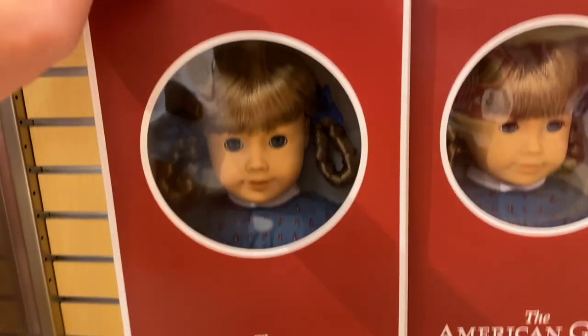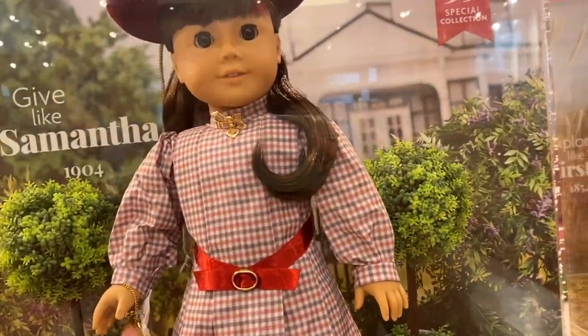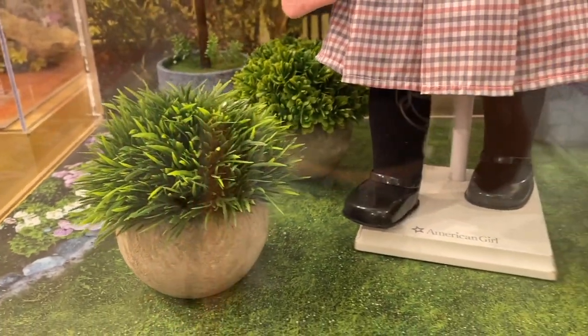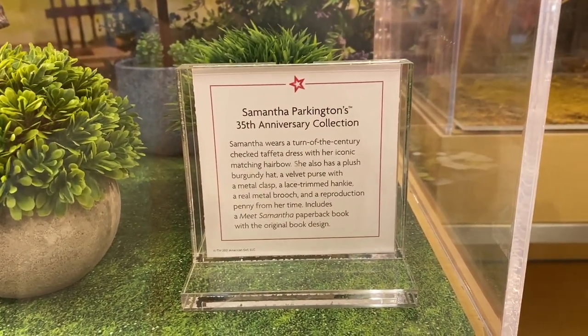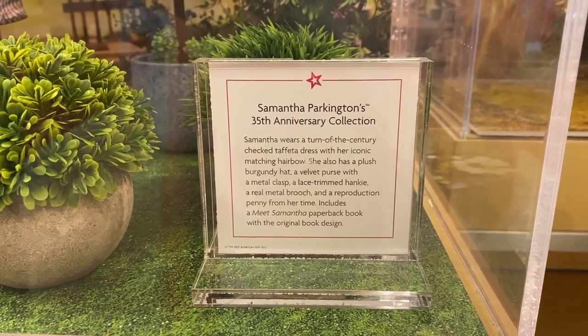Down here is the Kirsten box. Then we have Samantha — I love her case. The back says 'Give Like Samantha 1904,' and you can see pretty green plants around her. Samantha's description talks about how she comes with a dress, a matching hair bow, a plush burgundy hat, a velvet purse, a lace-trim hanky, a real metal brooch, and a penny.